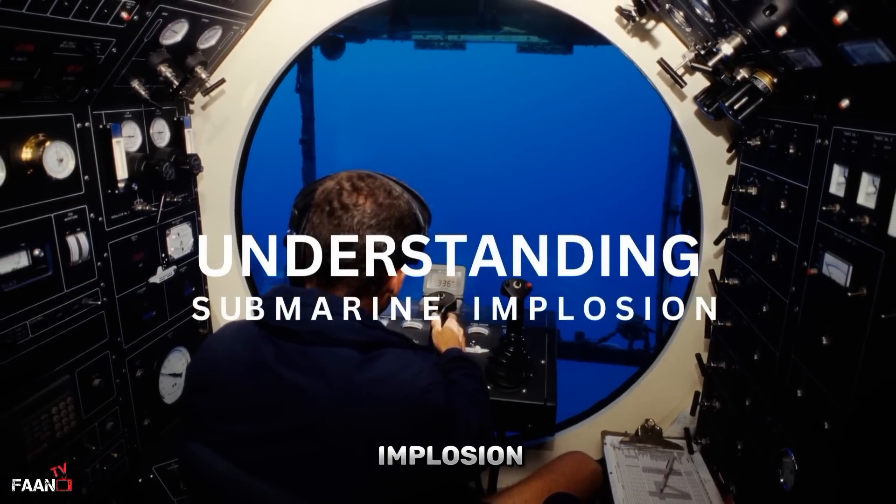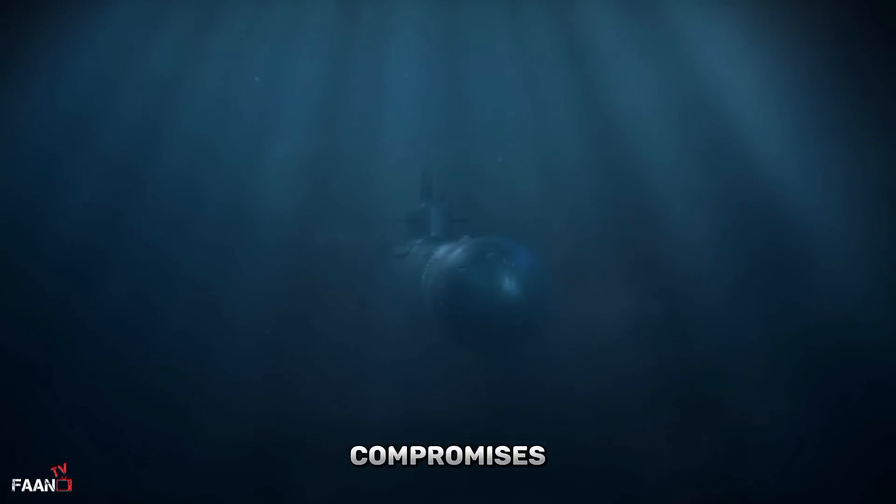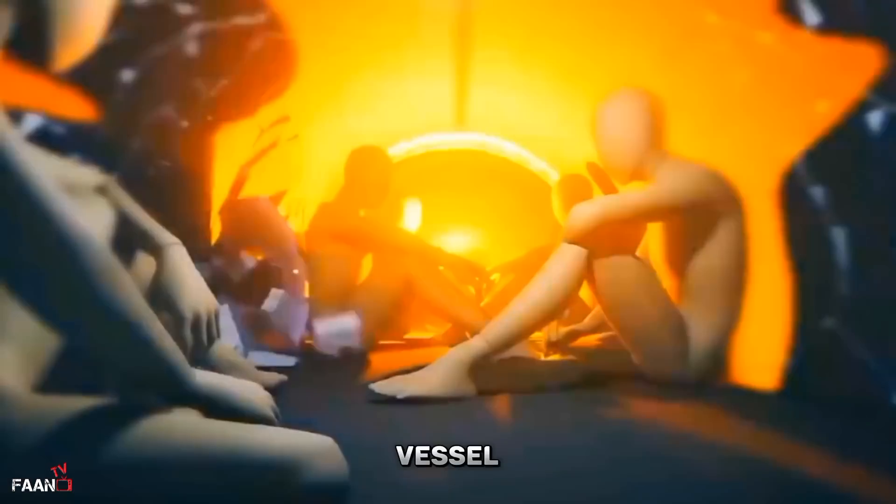Submarine implosion is a catastrophic event that occurs when the external water pressure exceeds the internal pressure of the submarine. This can happen when a submarine dives too deep or when it sustains damage that compromises its structural integrity. The implosion can result in the collapse of the submarine's hull, leading to the loss of the vessel and its crew.